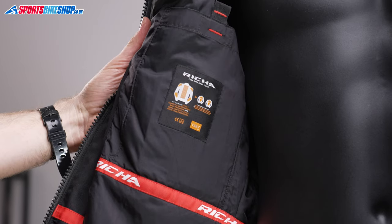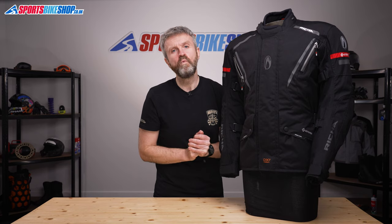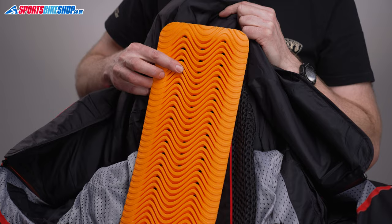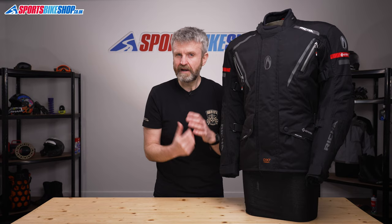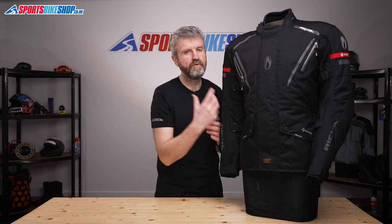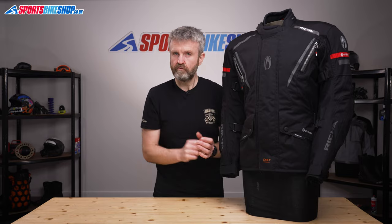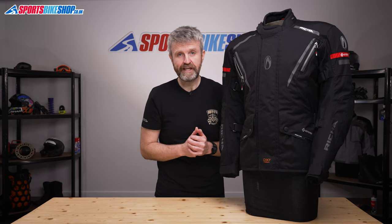The armour in this jacket is pliable D3O protection for the shoulders and the elbows, and it meets the basic level one of the CE standard. Then there's a central spine protector that meets level two of the standard. It's a narrower panel of back protection than you get in many jackets, but the pocket is able to take an optional full back protector if you want more complete coverage across your back. There's also a full-length connection zip which hooks up to the matching Cyclone Gore-Tex trousers.